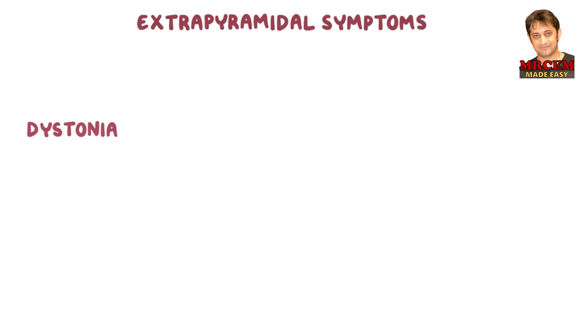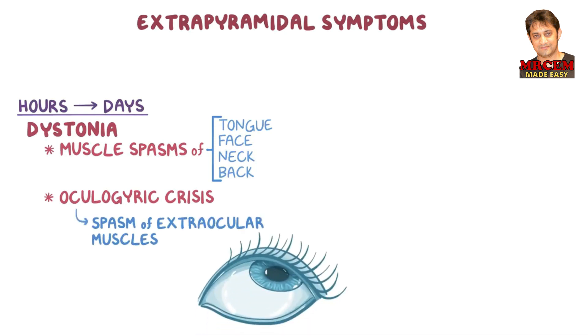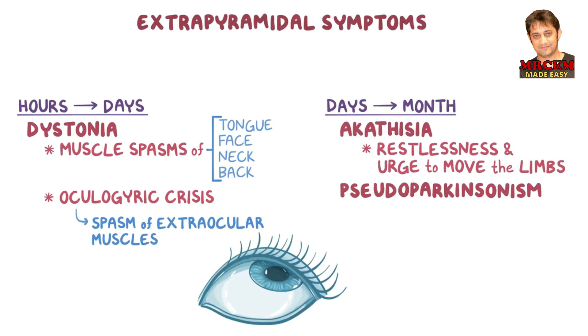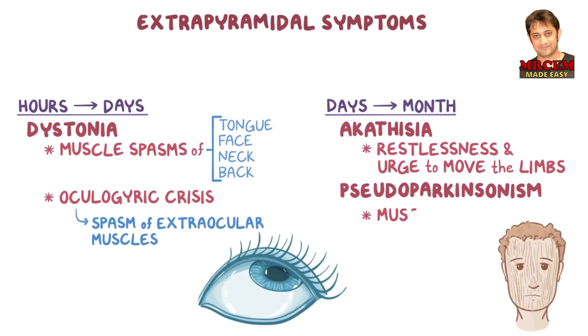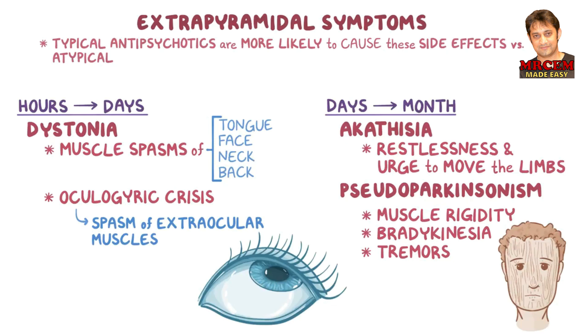Let's start with dystonia, which can occur within a few hours to days of treatment, and includes muscle spasms of the tongue, face, neck, and back. It also causes oculogyric crisis, which is a spasm of the extraocular muscles, causing an upward and outward position of the eyes. After a few days to a month, there could be akathisia or pseudoparkinsonism. Akathisia is characterized by restlessness and an urge to move the limbs. Pseudoparkinsonism is characterized by muscle rigidity, usually in the facial muscles, giving the face a wooden, mask-like appearance. Other symptoms include bradykinesia, or slow movements, and tremors. It's important to note that typical antipsychotics are more likely to cause these side effects compared to atypical antipsychotics. However, extrapyramidal symptoms usually disappear once the medication is stopped.